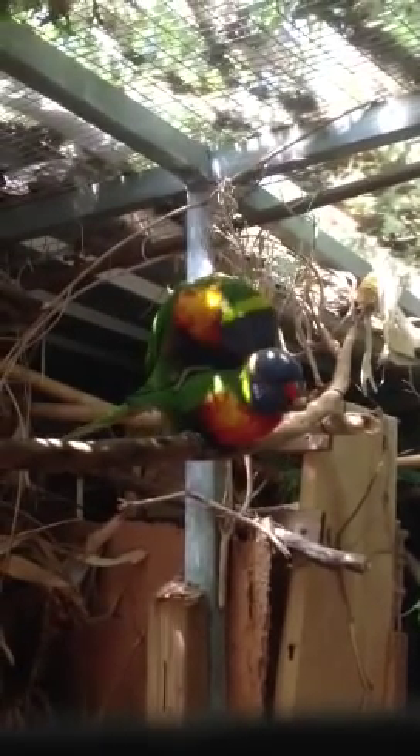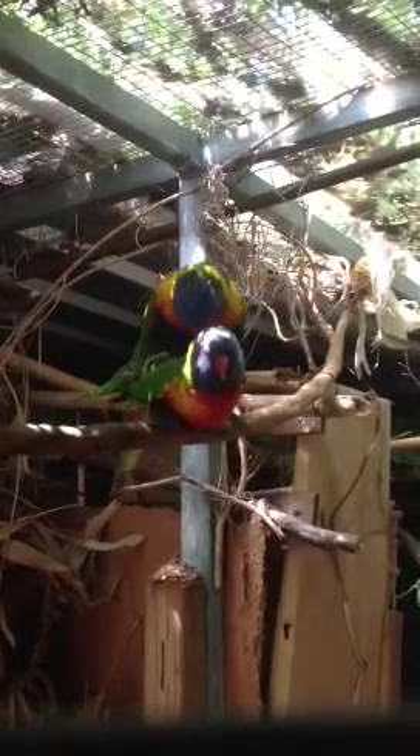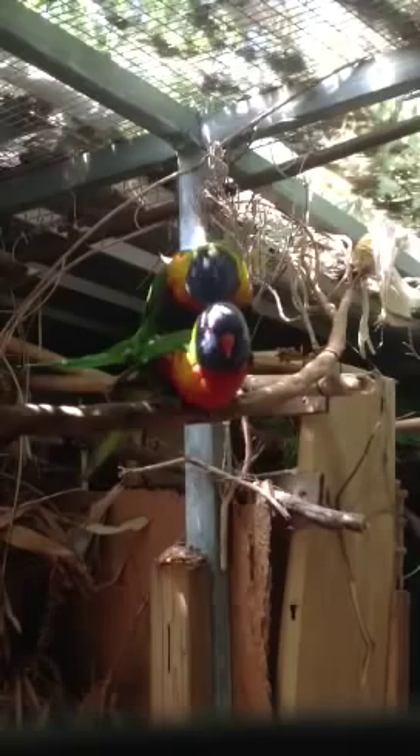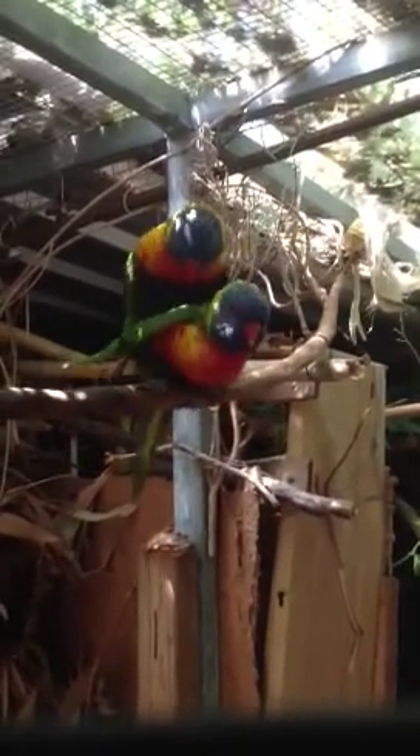I think you're actually seeing sex. Oh my goodness — they're mating on camera! Oh my goodness.